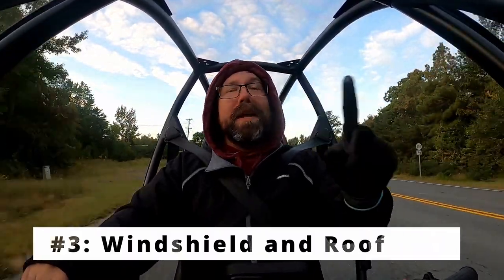The third thing has got to be the windshield and the roof, and that's purely for comfort. If you're driving and it's less than 70 degrees, the air is kind of cold, and having this windshield and roof really just pushes the air around you, making it a lot more comfortable. You don't have to worry about bugs flying in your face. Coming from a motorcycle perspective, adding a windshield is a game changer — it makes such a big difference.